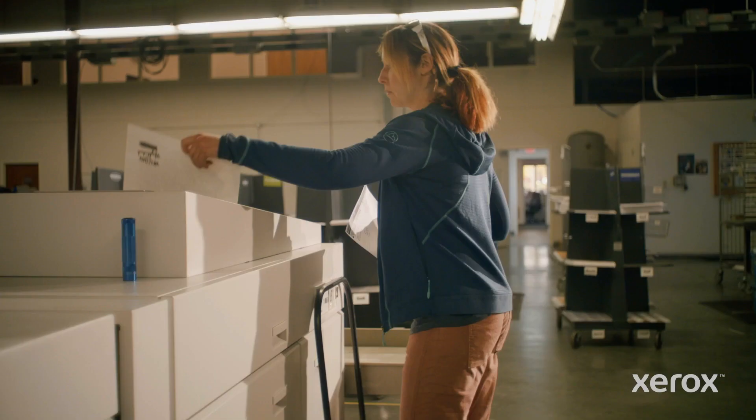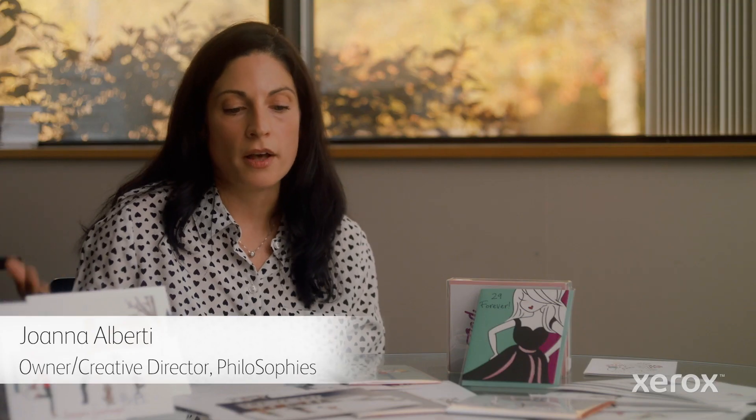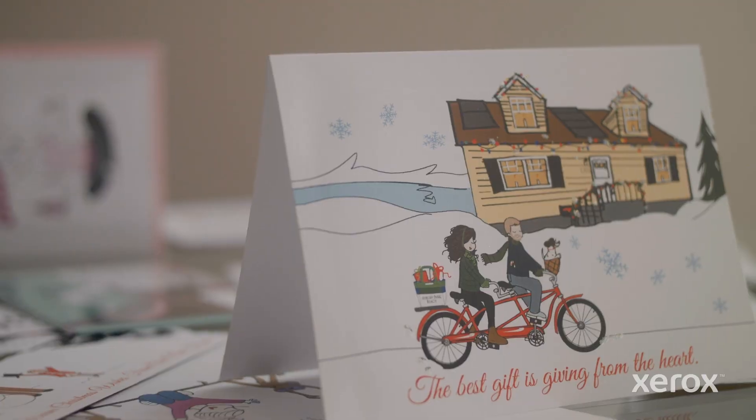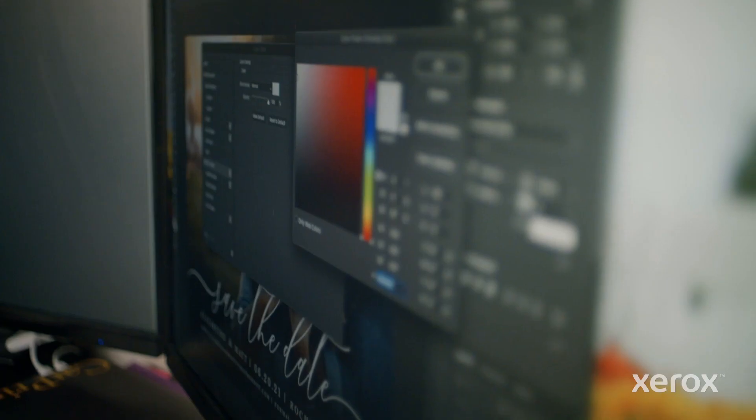Xerox supported us through the entire process and they've always allowed us to push the envelope a little bit. Our goal is to empower our customers to add more value to their clients. I know that the quality of work that I'm producing is going to be exemplified through the print quality that they have, but they have a creative side in regards to how they've grown.